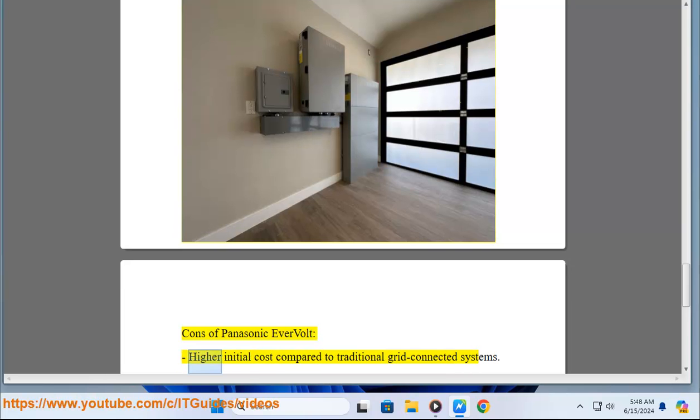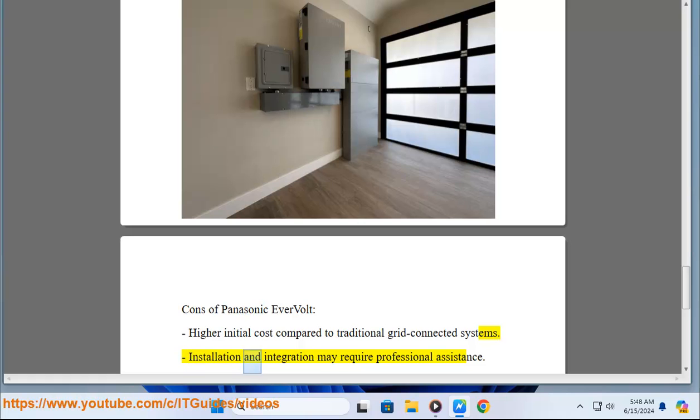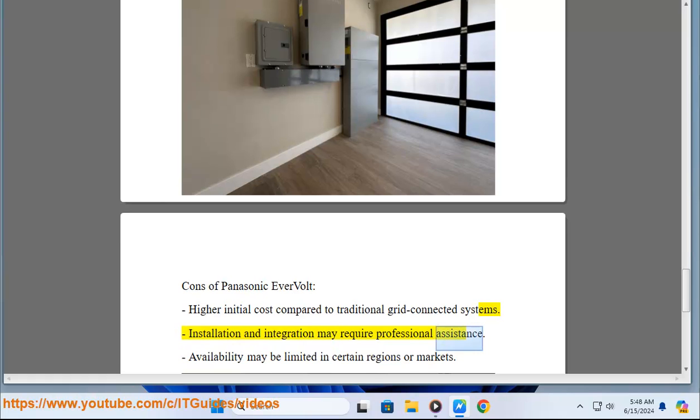Cons of Panasonic Evervolt: Higher initial cost compared to traditional grid-connected systems. Installation and integration may require professional assistance. Availability may be limited in certain regions or markets.